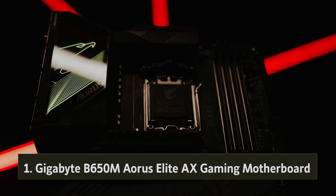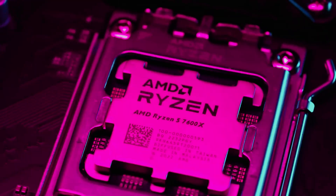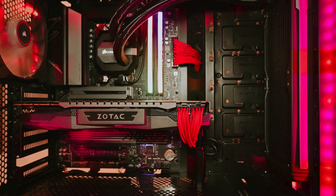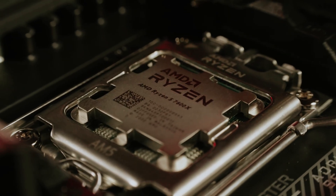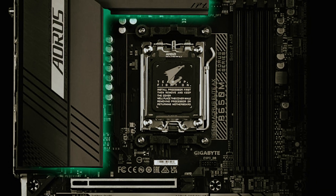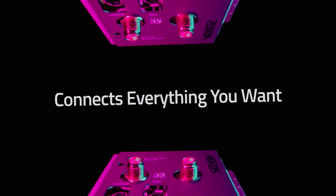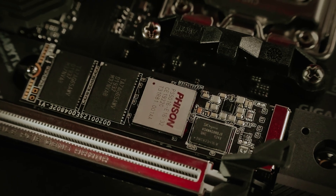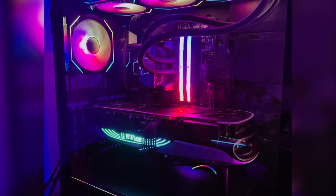And finally, the number one on our list: the Gigabyte B650M Aorus Elite AX Gaming Motherboard. If you're considering an upgrade for your gaming setup, now is an excellent time to look into AMD's 600-series motherboards. Initially priced on the higher end, these motherboards have become remarkably affordable, making it possible for gamers and builders to find budget-friendly options without compromising quality. This motherboard is compatible with all the latest AMD Ryzen 7000 CPUs, including the refreshed X3D models, ensuring top-level performance right out of the box.